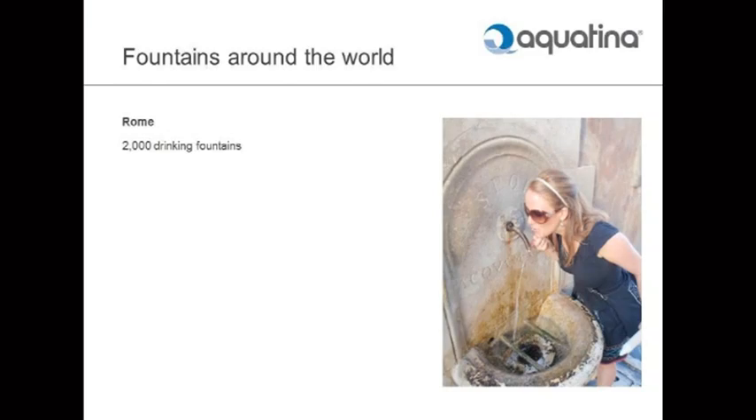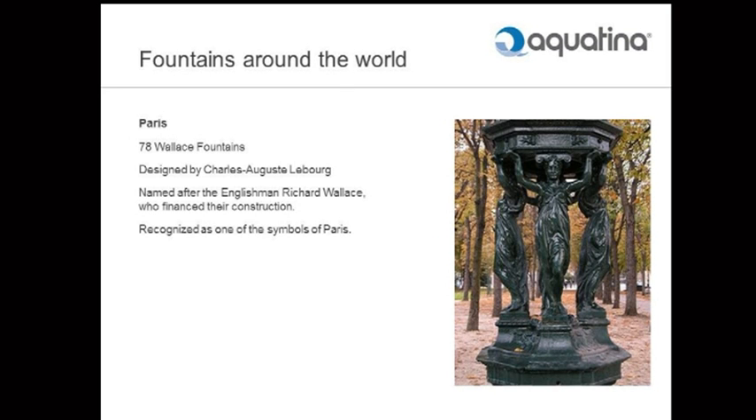We're not expecting the government or local authorities to fund this, because there is no money at the moment. As background: fountains around the world. In Rome, they've got 2,000 working drinking water fountains on the streets — all beautiful, and people use them. In Paris, they have 78 Wallace Fountains, designed by Charles Auguste Le Bourg and named after an Englishman named Richard Wallace who financed their construction. They're very much the iconic image of Paris — something we don't have. We don't have a specific fountain that relates to London. Not yet, anyway.